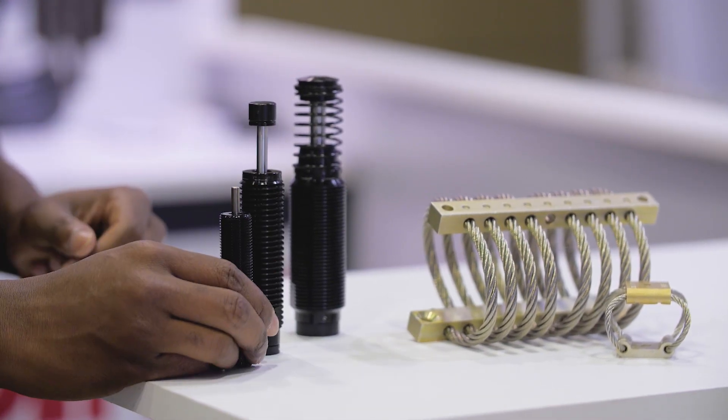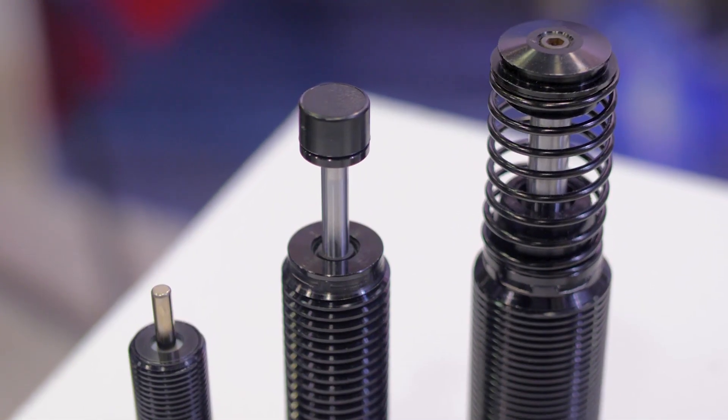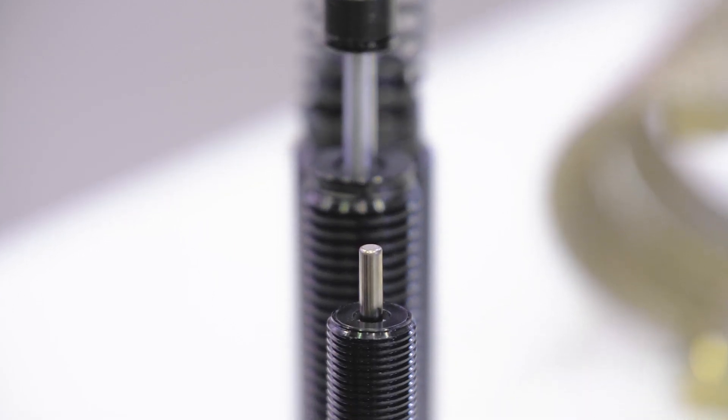This is what we call our EcoShock. It's our eco line, our newly launched eco line, and it has a lighter weight and it's anodized aluminum, which means it has more corrosion resistance for your application.